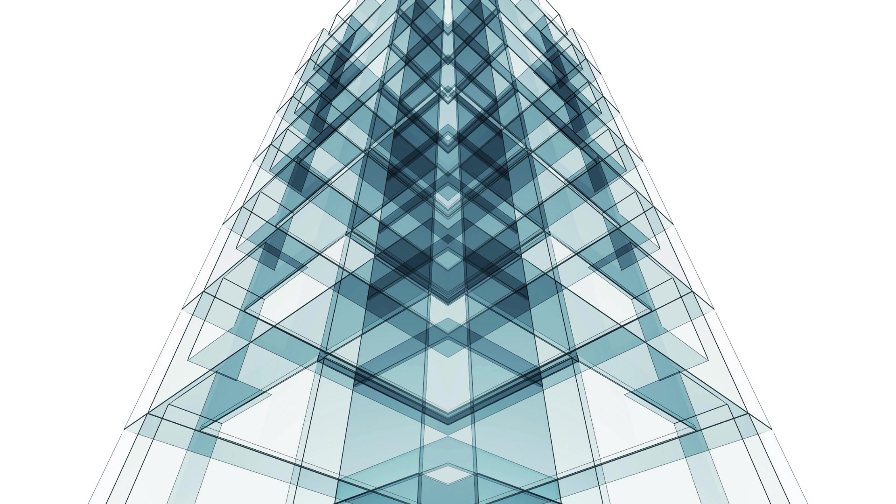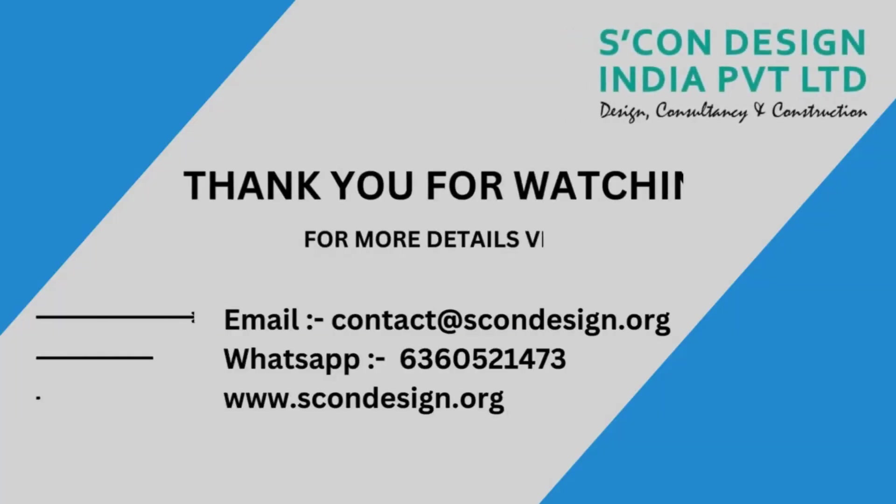They use advanced scanning equipment and software to capture precise measurements and create detailed 3D models. Their team of skilled professionals has extensive experience in using the latest scanning techniques to ensure the highest level of accuracy. One of the key advantages of choosing SCON Design is their ability to handle projects of any size and complexity, whether you need to scan small objects or large-scale structures.